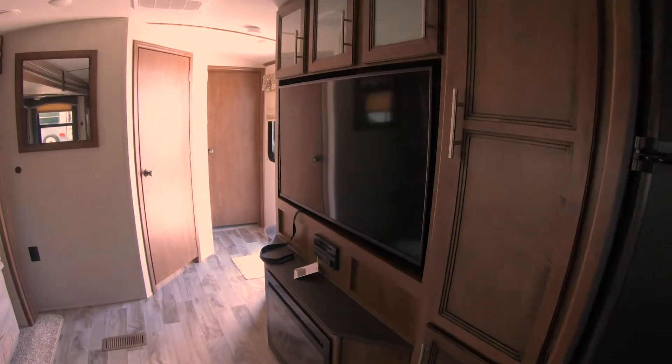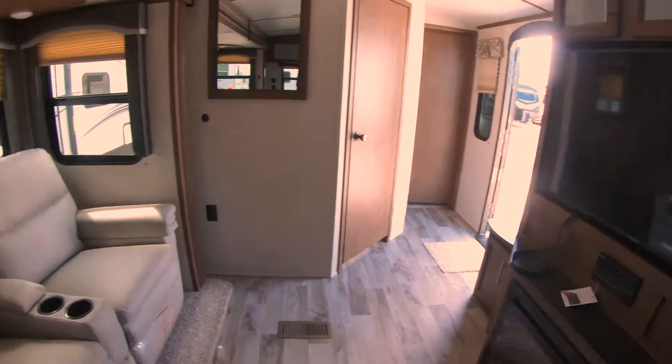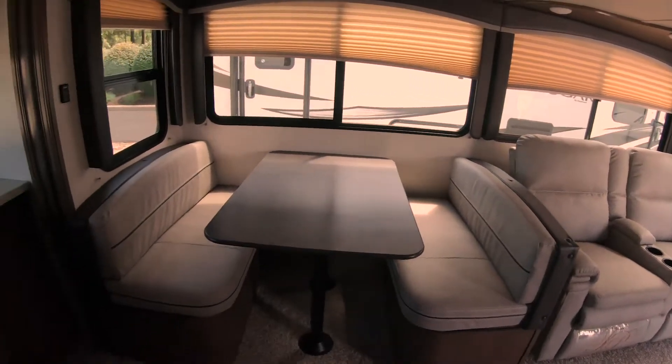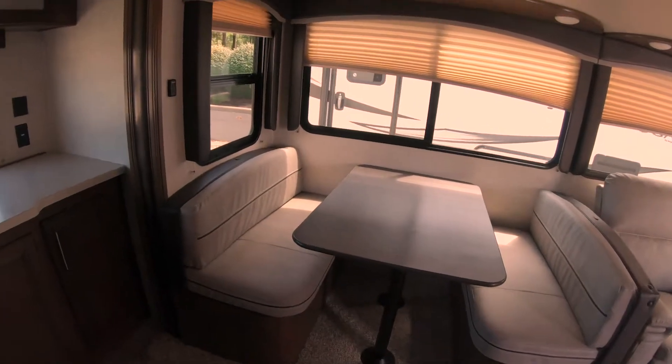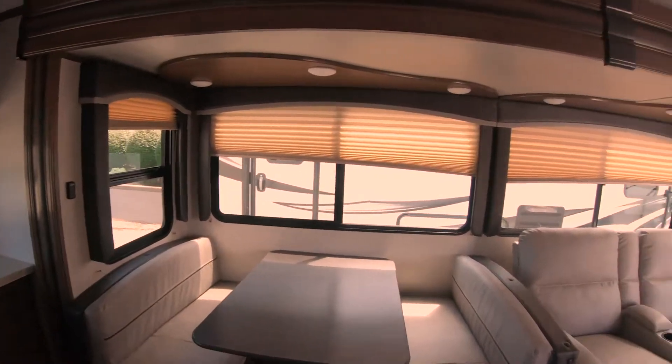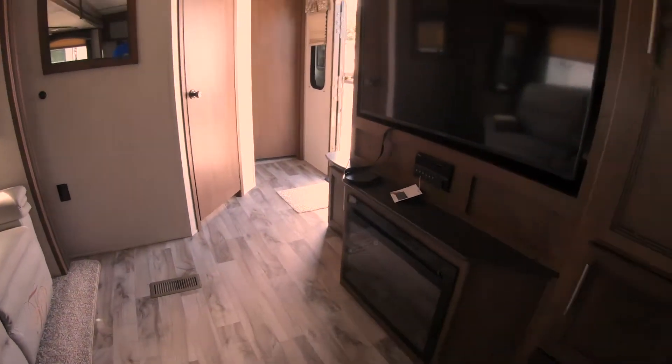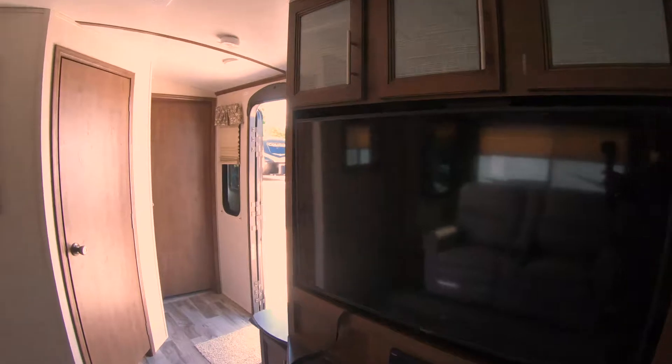Look at this TV — this is a humongous TV directly across from your theater seating. Let me point out this booth dinette over here; it does fold down into a bed. There are plenty of windows on the side of the coach letting tons of natural light in. There's a fireplace, more cabinets over here, pantry space, and cabinets up above your TV.